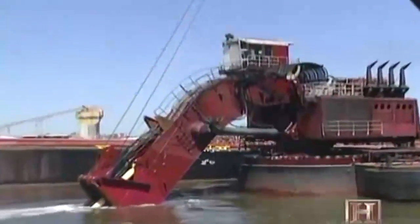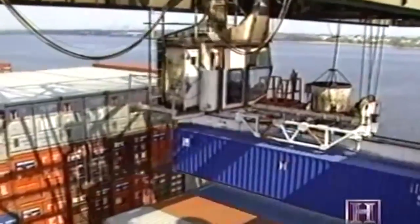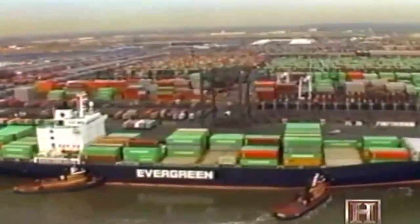This particular deepening project is one of the top two civil works projects in the nation. One third of the nation is touched by the commerce that comes through this port.